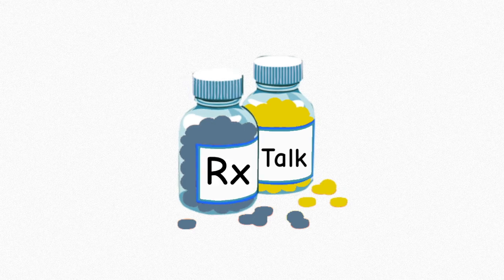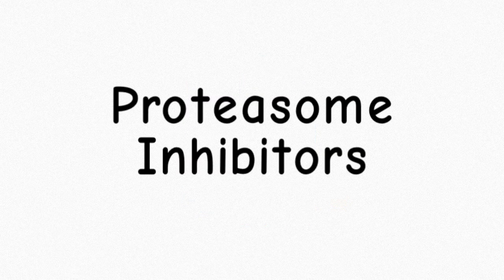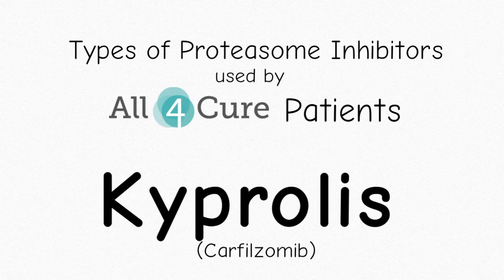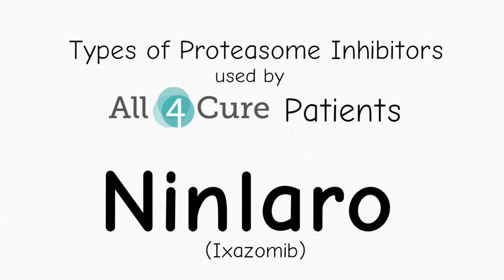Welcome to Treatment Talk. This is where we talk about what happens inside the body of a multiple myeloma patient after they take a certain type of treatment. Today we're going to be talking about proteasome inhibitors. Some of the types of proteasome inhibitors used by all4cure patients include Velcade, Kyprolis, and Ninlaro.